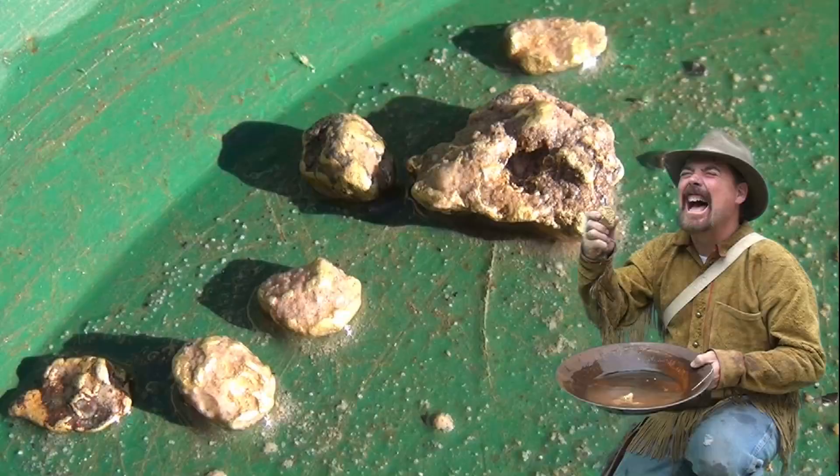Jeff Williams here, jeffjeffwilliams.com. Today I'm going to show you my five top places to find gold in New York State. For those of you that don't know who I am, my name is Jeff Williams. I'm a certified geologist and I'm going to show you where to find gold.